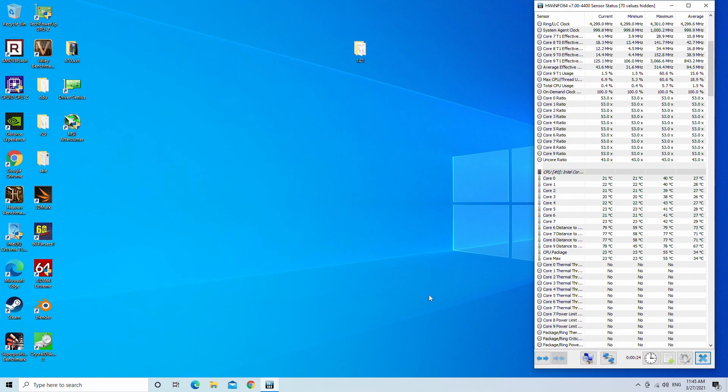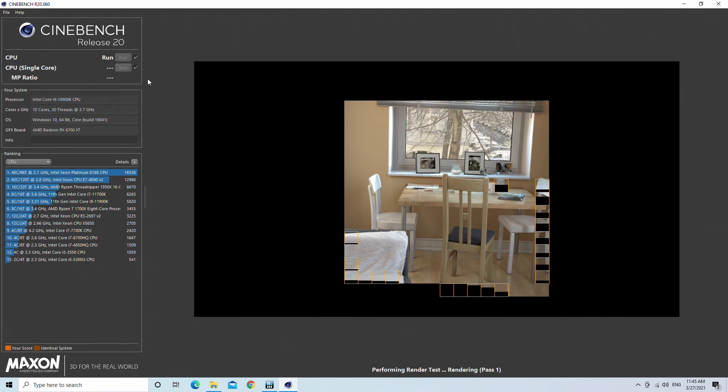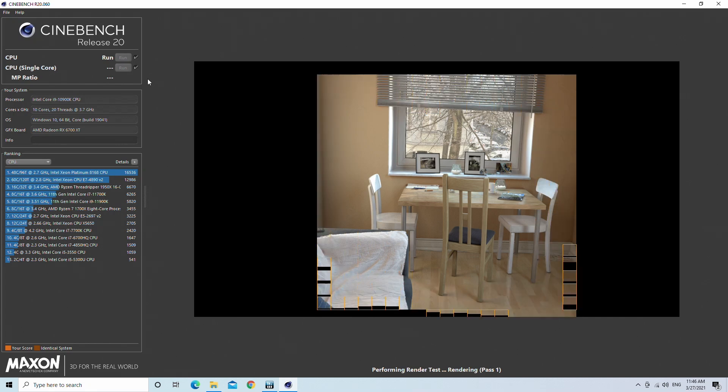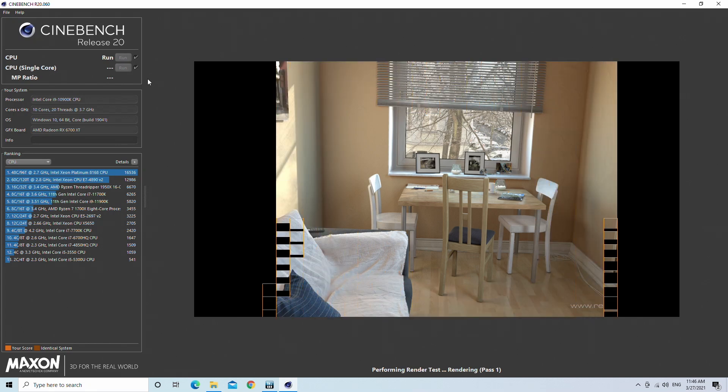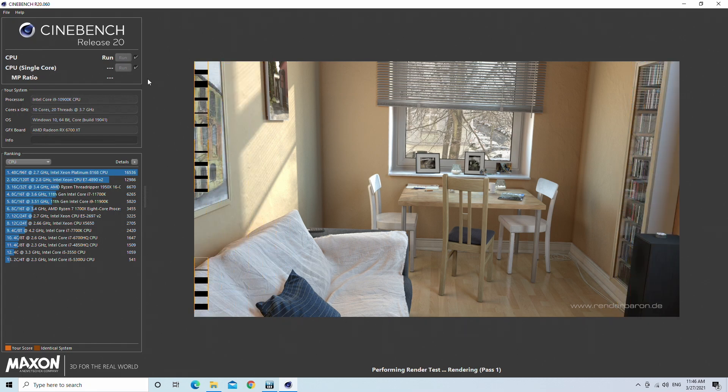Let's run Cinebench R20 and see if we can get a pass. Keep in mind, R20 uses AVX instructions so it will normally require higher voltage. And we got a pass — 6252 points. If you take a closer look at the result, it is still slower than our 5.3GHz all-core 11700K we tested last time, but that's not the full potential of the gold sample. Let's try something extreme.